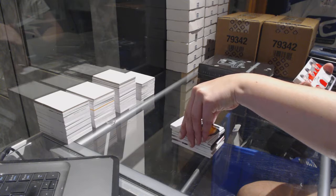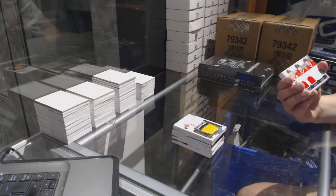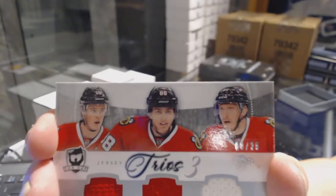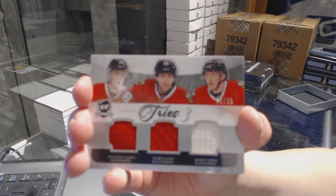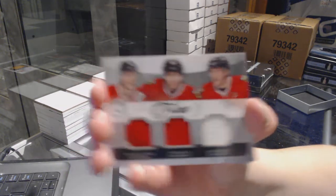We've got a trio jersey numbered to 25 for the Chicago Blackhawks — Jonathan Toews, Patrick Kane, and Marian Hossa. We've got a triple jersey numbered to 25 for the Chicago Blackhawks.